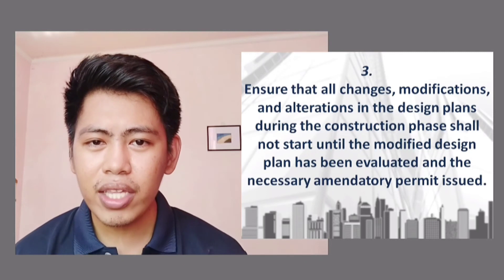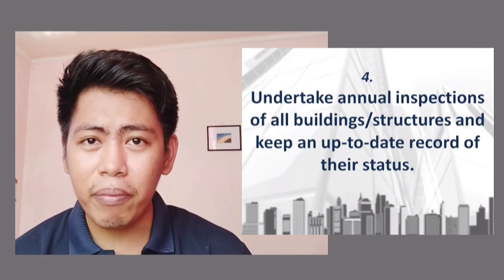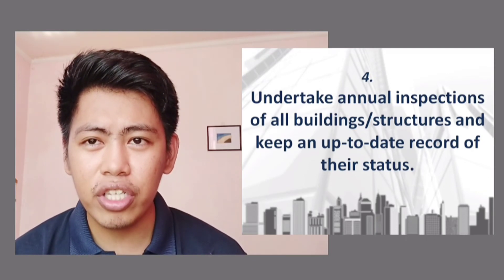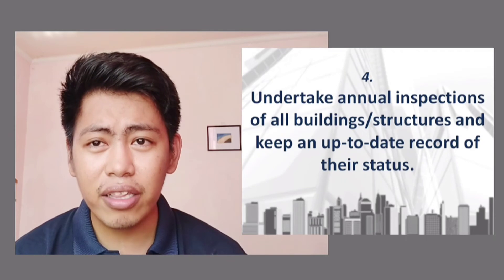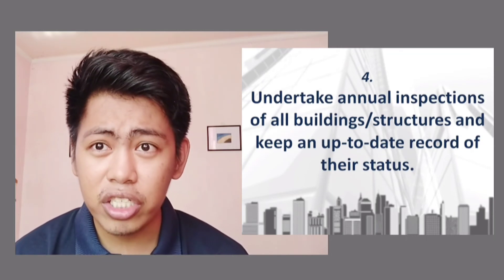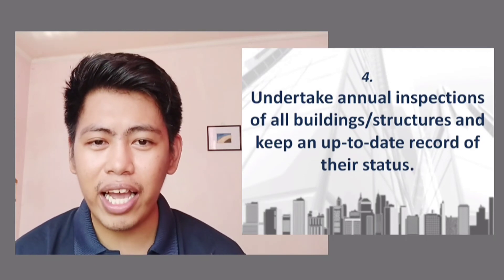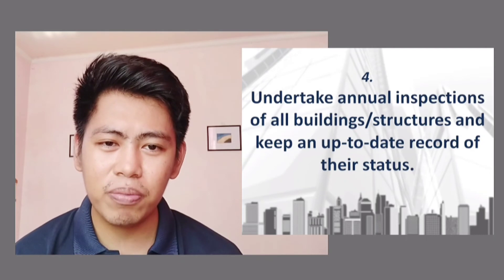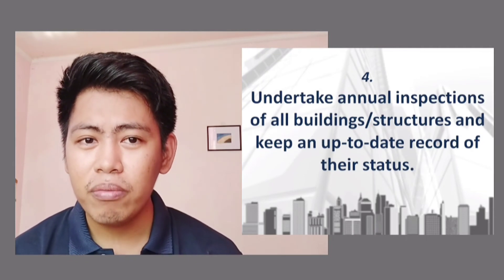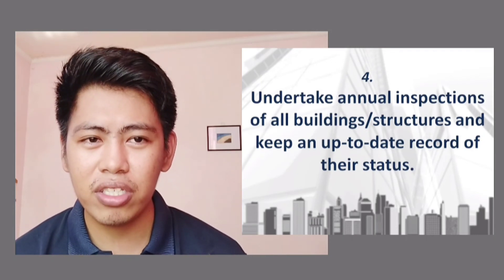Fourth duty: undertake annual inspections of all building structures and keep an up-to-date record of their status. The Inspection and Enforcement Division carries out these inspections to determine if structures need demolition or repair and to assess the safety of occupants. The minimum is annual inspection, though the building official may require it twice a year or more frequently if needed.